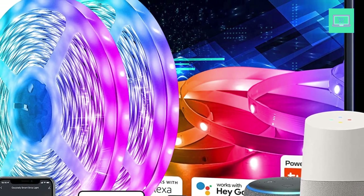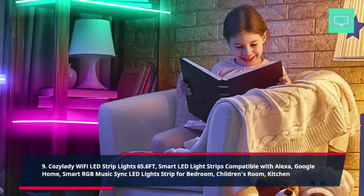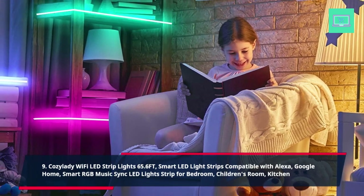9. Cozy Lady Wi-Fi LED Strip Lights 65.6ft, Smart LED Light Strip Compatible with Alexa, Google Home. Smart RGB Music Sync LED Light Strip for Bedroom, Children's Room, Kitchen.